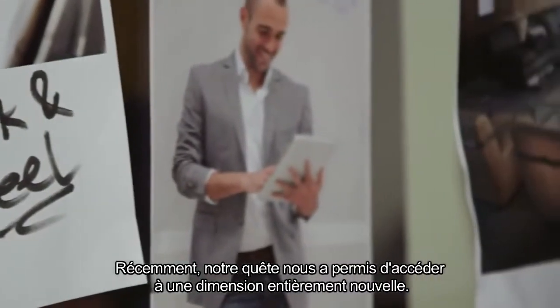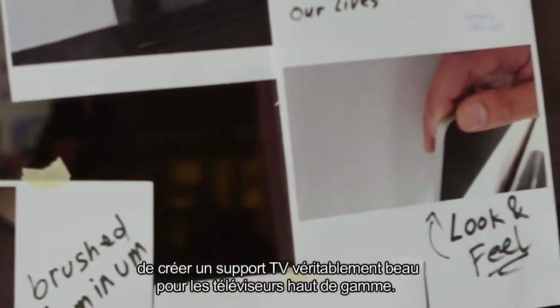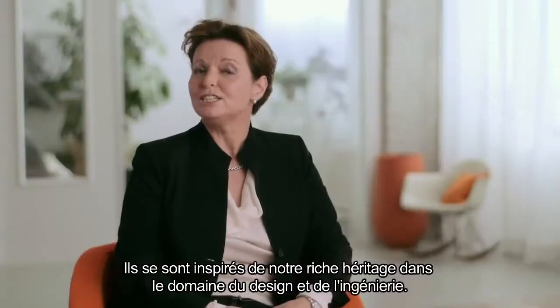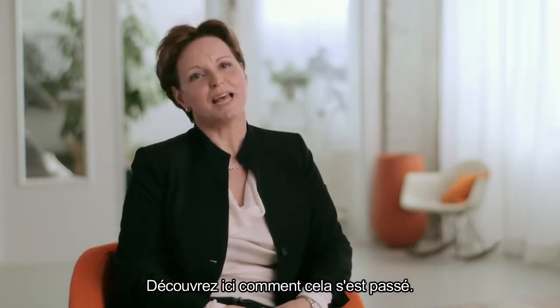Recently our journey brought us to a whole new level. It started when we challenged our young designers to create a truly beautiful wall mount for premium TVs. They found inspiration in our rich design and engineering heritage. And what they came up with delighted everyone. Here's a look at how it happened.